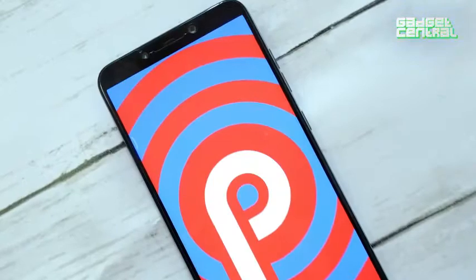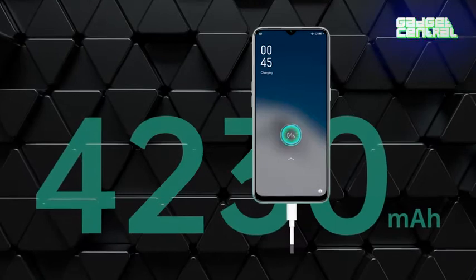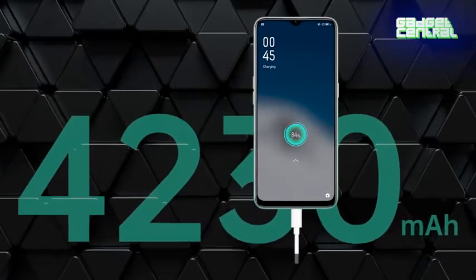On the software front, the phone operates on Android 9.0, which offers intelligent and smooth navigation for a great mobile experience. The battery is great — it's got a massive 4230mAh battery that will last you more than a day on medium to heavy usage. That's it from me on the Oppo A31. If you decide to buy it, let me know what you thought — what were the great features, what worked, what did not work. You can find me on Instagram.